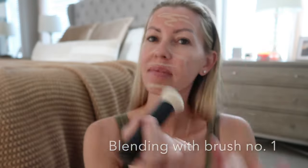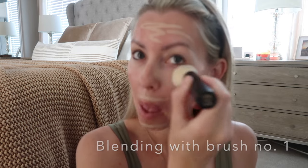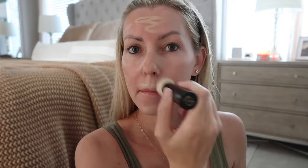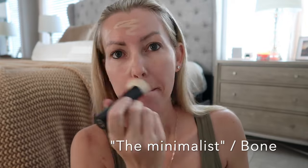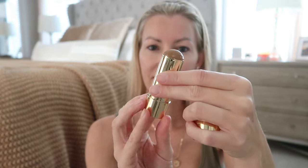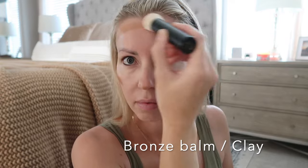This is the minimalist complexion stick — it's not a foundation or concealer, but it replaces both in your makeup bag. It's completely buildable to give you light to medium coverage that stays breathable all day. Today I'm using the color Bone. To blend, I'm using the Merit number one blending brush, which helps makeup blend so seamlessly you don't know where your skin and makeup meet. To bring in some warmth and contour, I'm using the Bronze Balm in the color Clay.